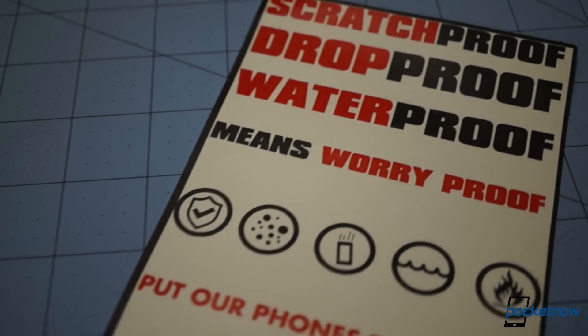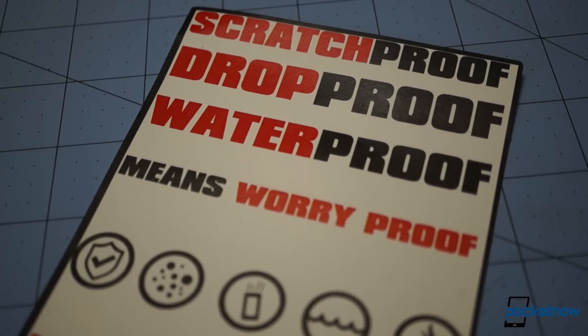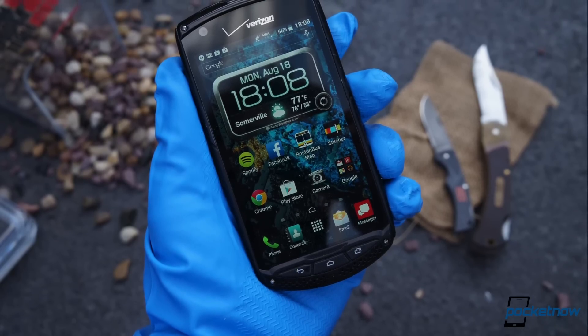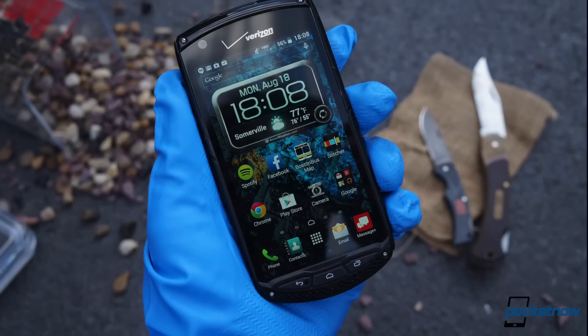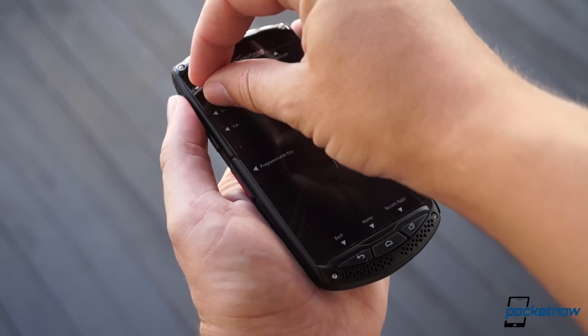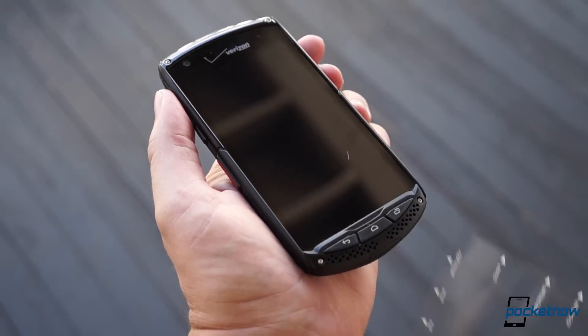Kyocera is pitching the Brigadier as a smartphone that's scratch-proof, drop-proof, waterproof, and therefore worry-proof. Is that true? The company has invited us to put it to the test and sent along an elaborate kit for that purpose, particularly with respect to its screen. So, is this sapphire-screened smartphone really scratch-proof? Let's find out.